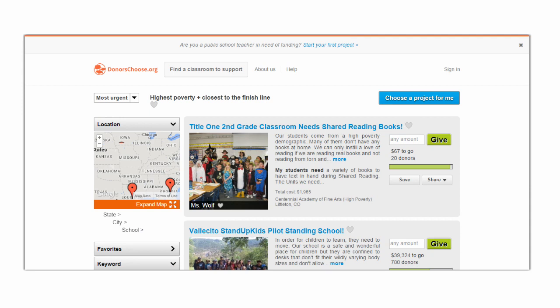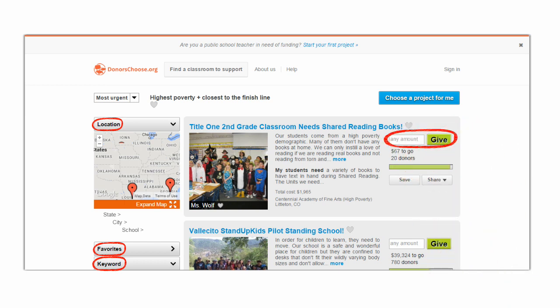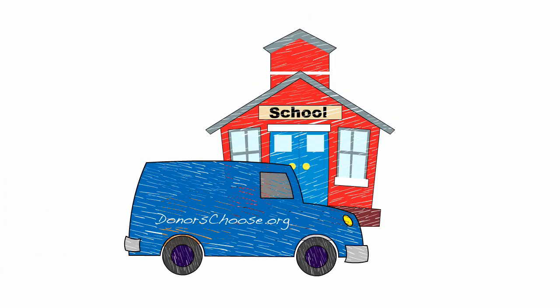You can browse project requests by location, subject, keyword, or other filters and give any amount to the one that inspires you. Once a project reaches its funding goal, the people at DonorsChoose.org will purchase the materials and deliver them directly to the school.